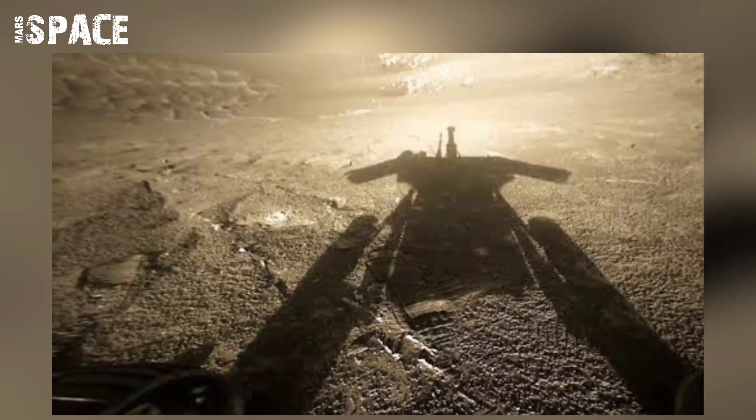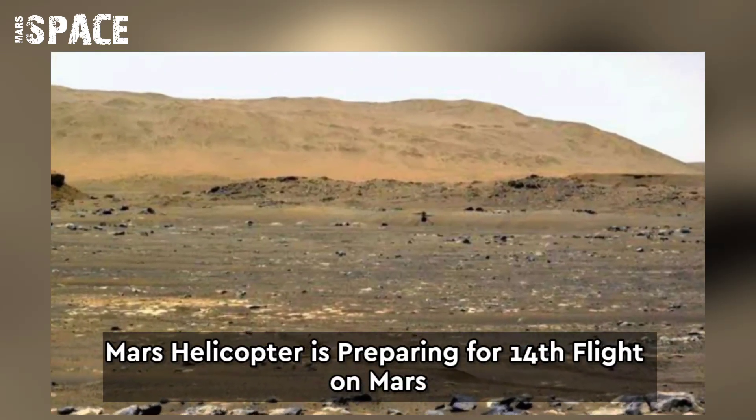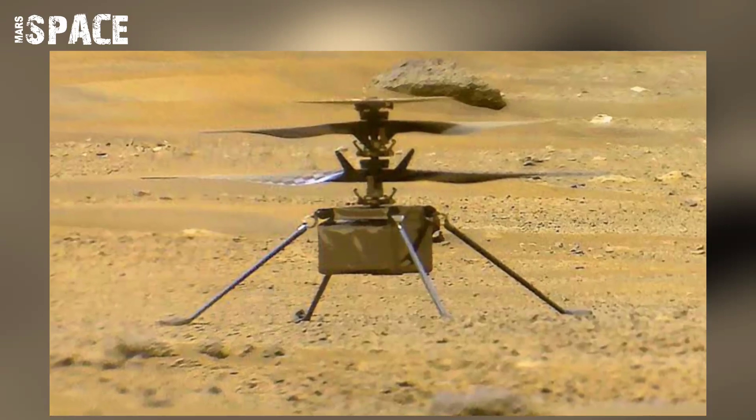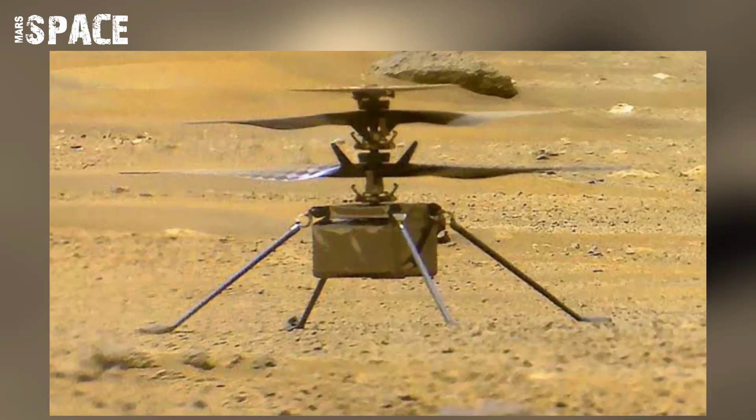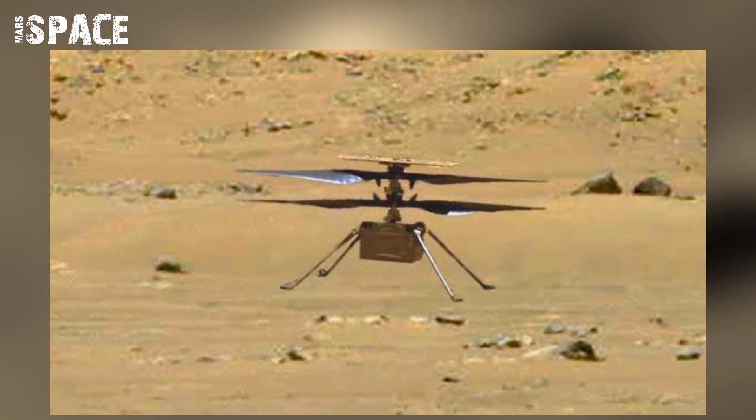The Mars helicopter is preparing for its 14th flight. Ingenuity performed a rotor spin test at 2800 RPM on Wednesday, 15th September.